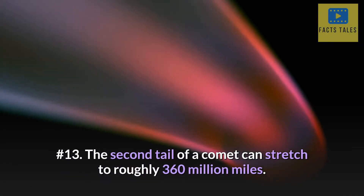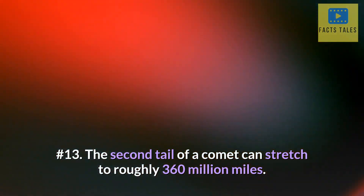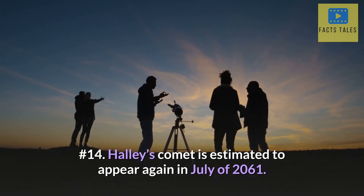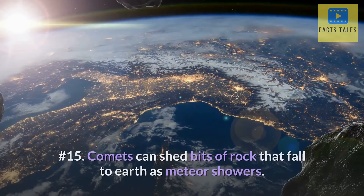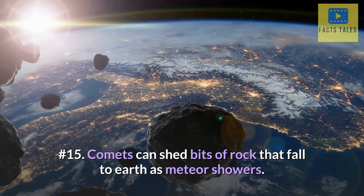Number 13. The second tail of a comet can stretch to roughly 360 million miles. Number 14. Halley's comet is estimated to appear again in July of 2061. Number 15. Comets can shed bits of rock that fall to Earth as meteor showers.